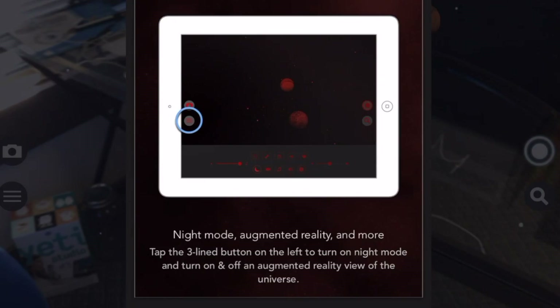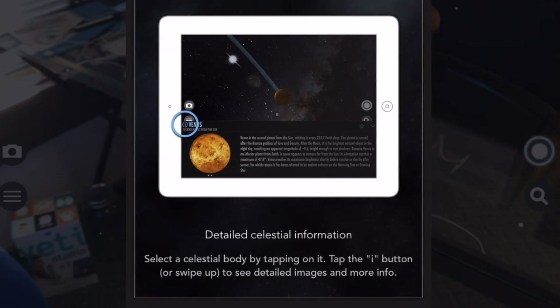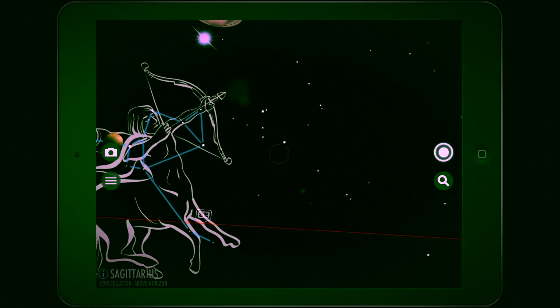The newly implemented night mode was extremely helpful in this instance. It allowed me to turn on red and green filters to preserve my night vision when stargazing in the low light conditions at Mauna Kea.